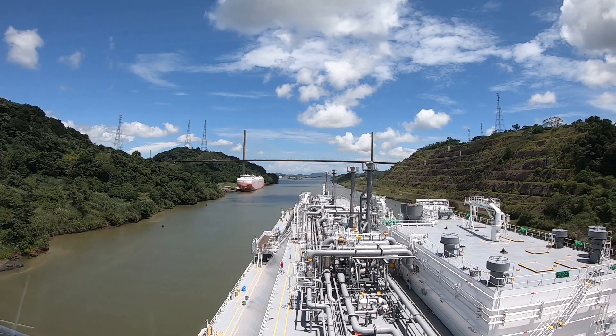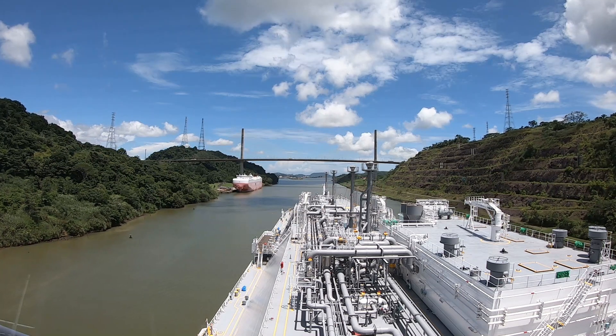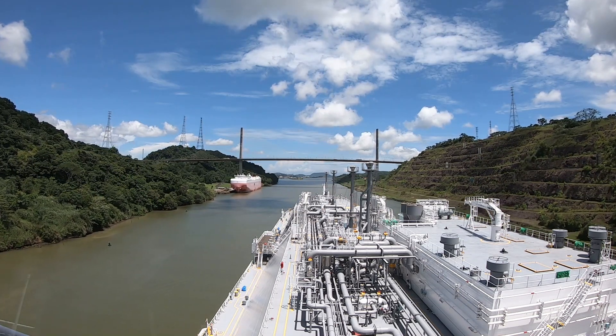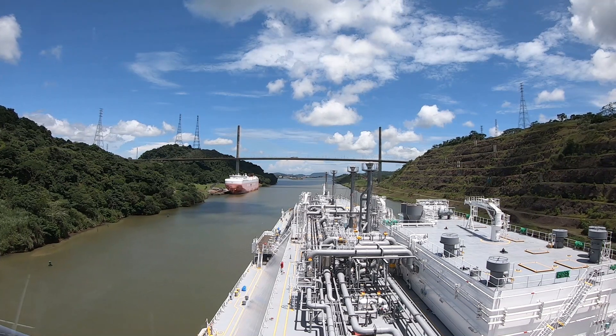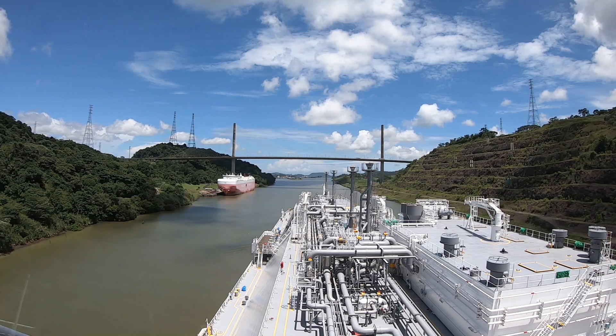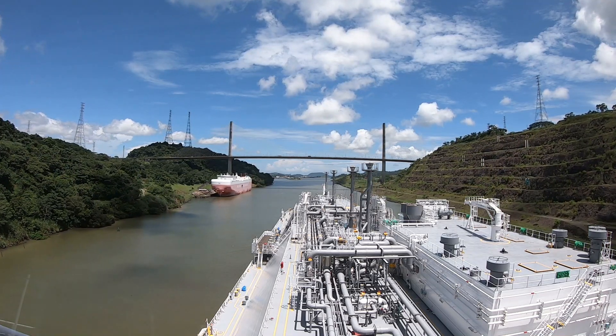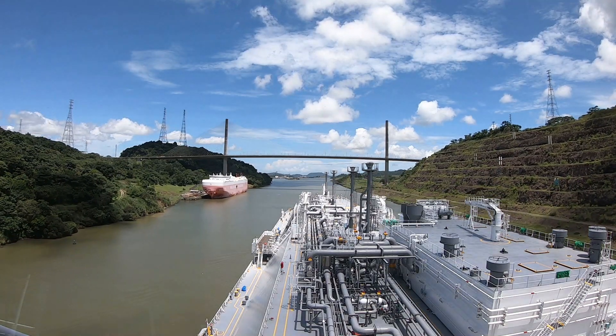During our transit we pass a total of three bridges which connect the northwest with the southeast. The first one was the Atlantic Bridge, then the Centennial one, and the last one which you will see later is the Bridge of the Americas, the last one built back in 2004.